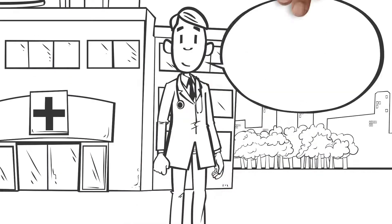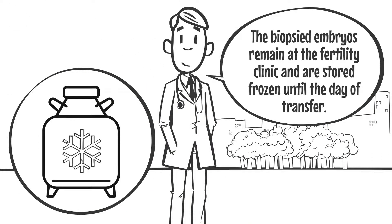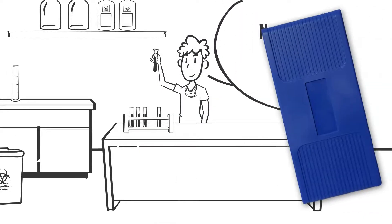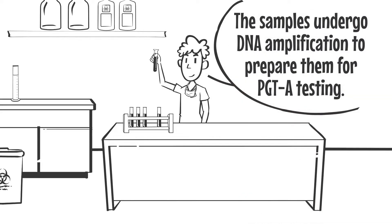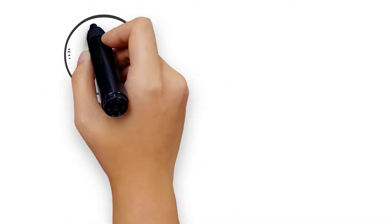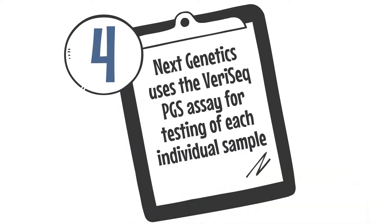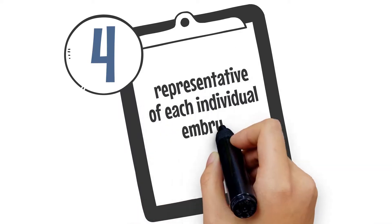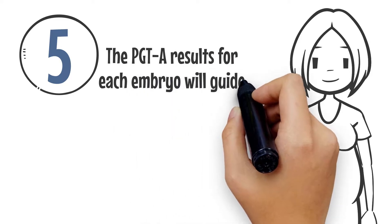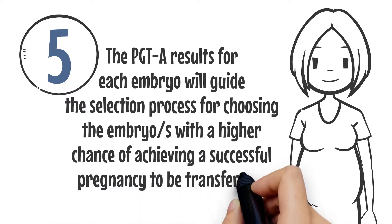The biopsied embryos remain at the fertility clinic and are stored frozen until the day of transfer. Next Genetics receives the TE cell samples, which undergo DNA amplification to prepare them for PGT-A testing. Next Genetics uses the VeriSeek PGS assay for testing of each individual sample, representative of each individual embryo. The PGT-A results for each embryo will guide the selection process for choosing the embryos with a higher chance of achieving a successful pregnancy to be transferred.